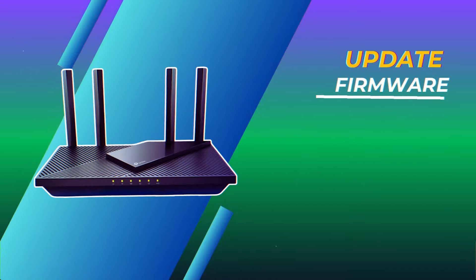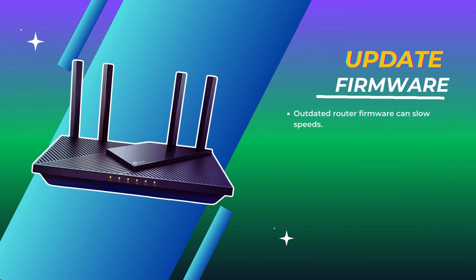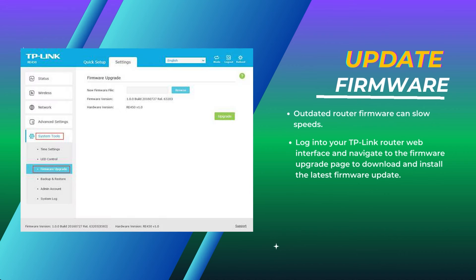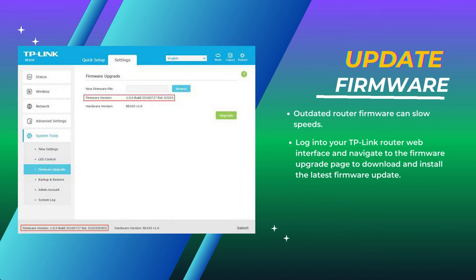Update firmware. Outdated router firmware can slow speeds. Log into your TP-Link router web interface and navigate to the firmware upgrade page to download and install the latest firmware update.